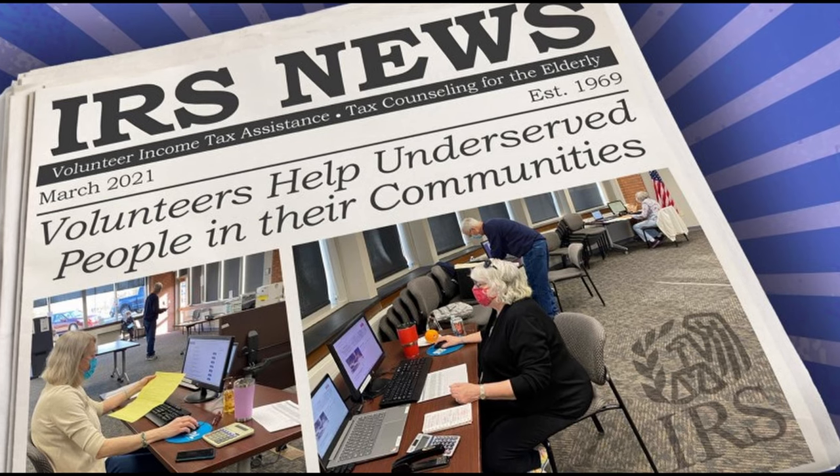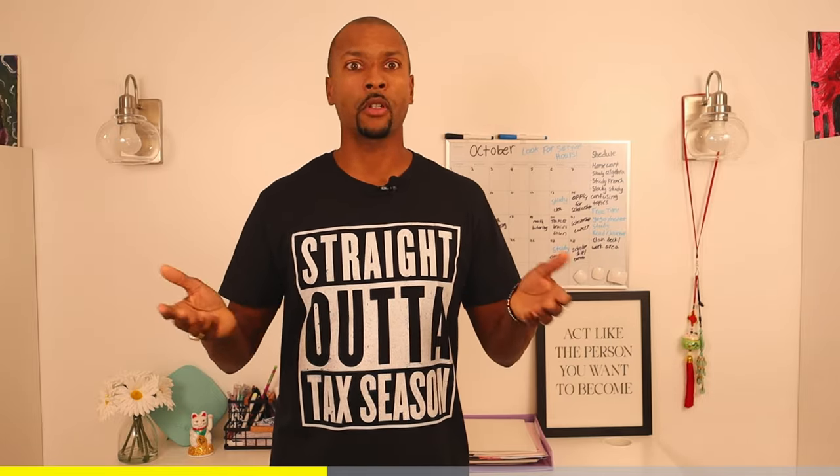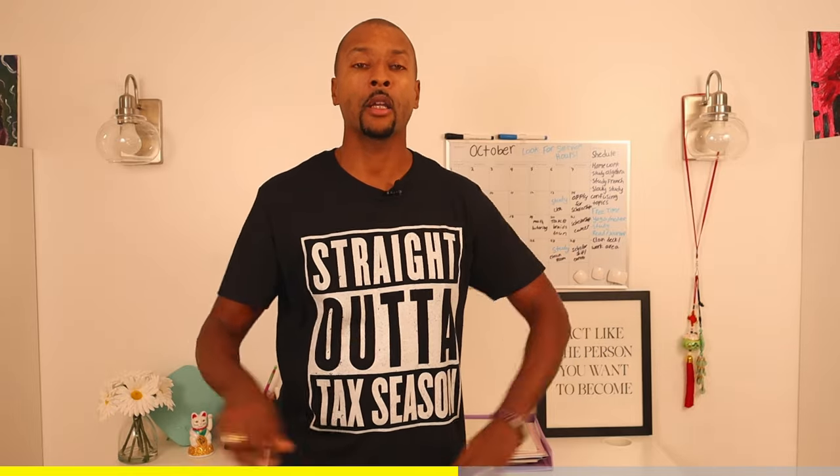The next thing you need is tax training — you need to know how to actually prepare a tax return. One of the best ways, and it's absolutely free, is to sign up for the IRS's VITA program — Volunteer Income Tax Assistance. That's actually how I started. I volunteered for VITA during tax season at the South Shore Library in Chicago. It got me used to working face-to-face with clients and learning about different scenarios. Prior to that, you go through IRS training with a workbook and a facilitator. Once finished, you receive a certificate qualifying you to prepare taxes.